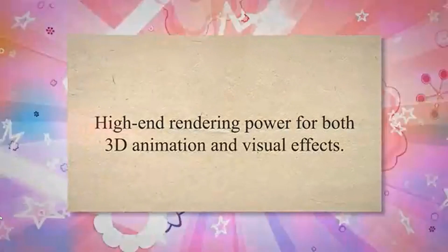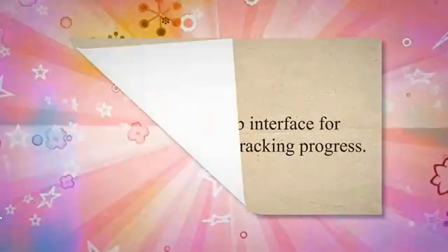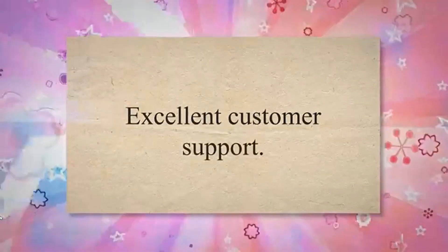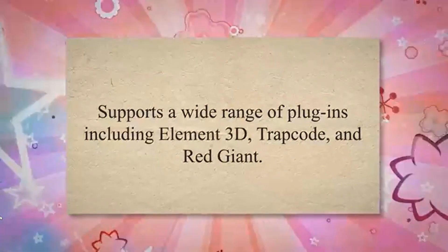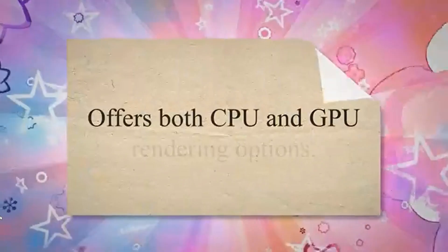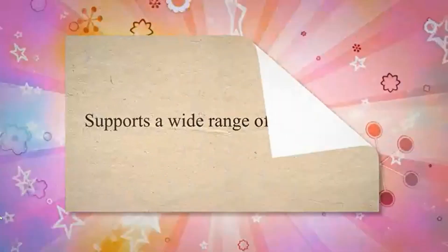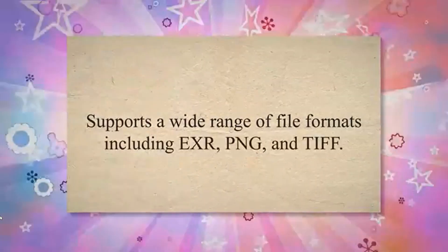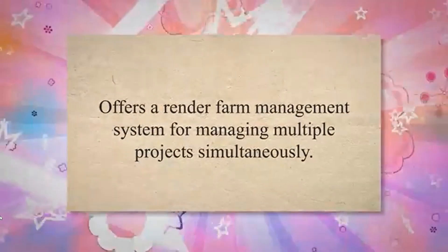Fox Render Farm offers high-end rendering power for both 3D animation and visual effects, a user-friendly web interface for submitting jobs and tracking progress, excellent customer support, and support for plugins including Element 3D, Trapcode, and Red Giant. It offers both CPU and GPU rendering options, supports file formats including EXR, PNG, and TIFF, and provides a Render Farm management system for managing multiple projects simultaneously.